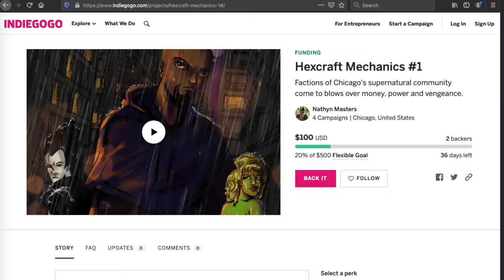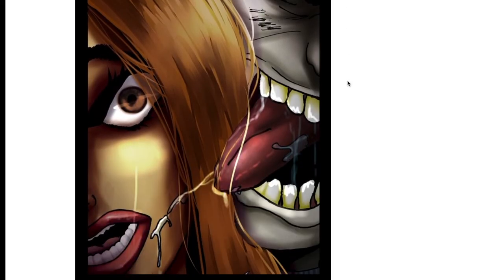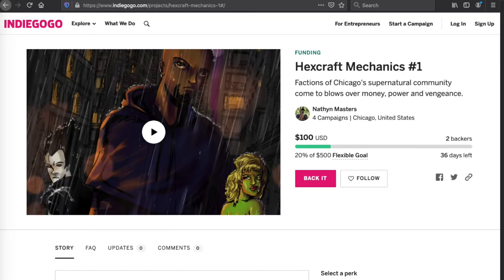Hey guys, before we get into the video, gotta rep the Indiegogo Hexcraft Mechanics Issue 1. Find out what happens when Chicago's supernatural community comes to blows over money, power, and vengeance. We've got two backers and we're looking for more — that could be you. If a supernatural sci-fi action urban fantasy comic book sounds good to you, you should back Hexcraft Mechanics. Click the link in the description, scroll through the art, check out the story, and back it today.